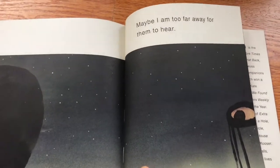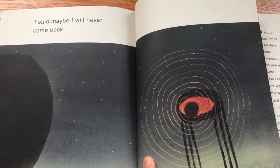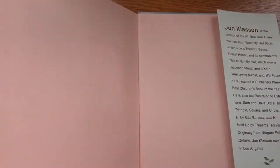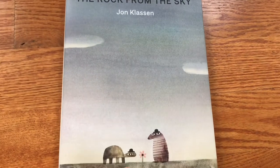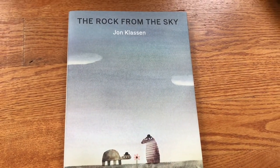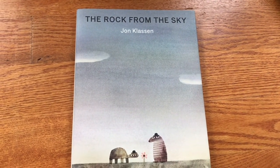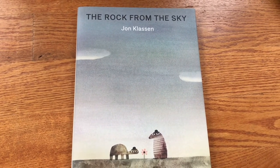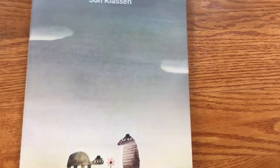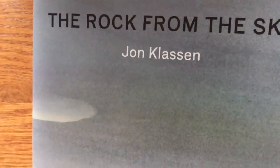Jon Klassen has a genius for making a story out of something very simple — the plot almost has no action and yet it is so riveting and there's so much going on. It's a kind of genius of simplicity combined with drama, and I think that's a hard thing to pull off. Let's take a look at the second book.